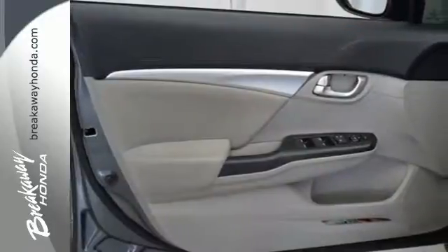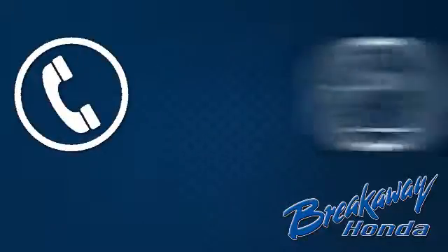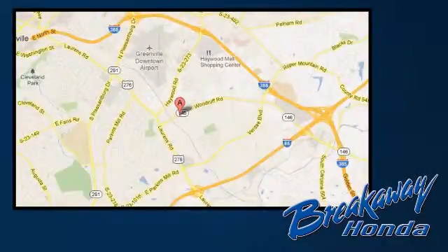Experience this 2013 Civic today. Call, click or stop in today. We're conveniently located at 330 Woodroof Road in Greenville, South Carolina.